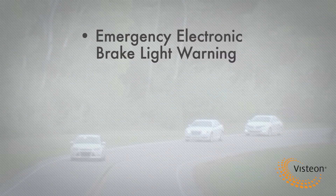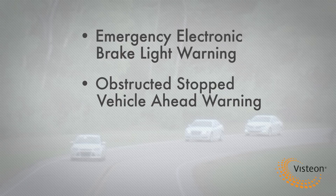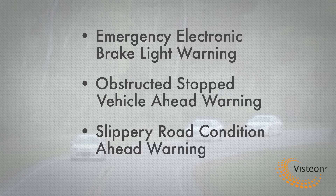Emergency electronic brake light warning. Obstructed stopped vehicle ahead warning. And slippery road condition ahead warning.